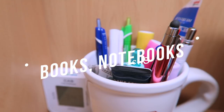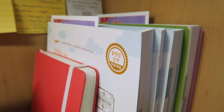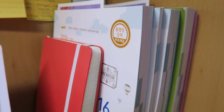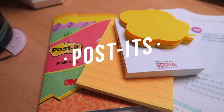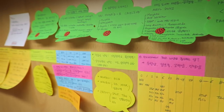I always put my most important books — the ones I'm currently studying or planning to study — on top of my desk where I can always see them, so I can remember to study them. Also, post-its! Post-its are so important for me; I put so many post-its on top of my desk.